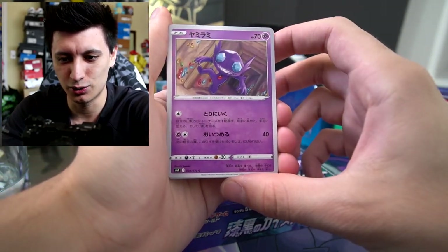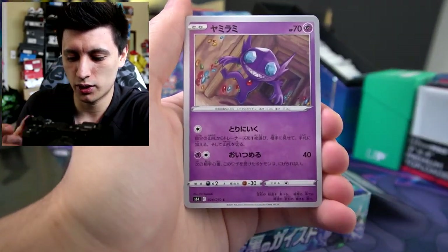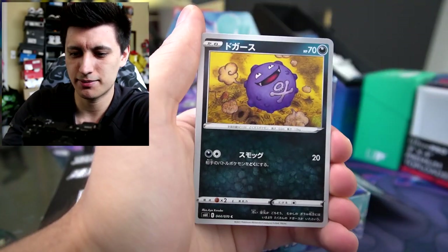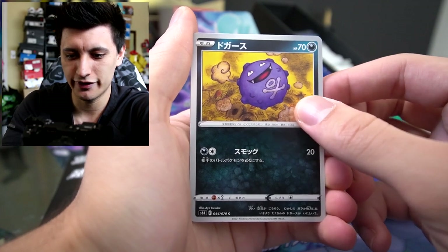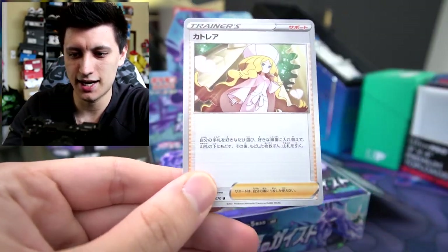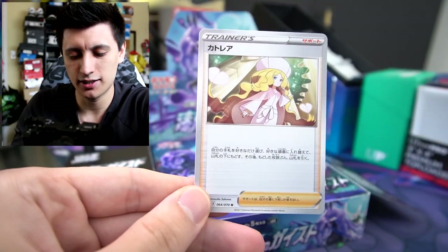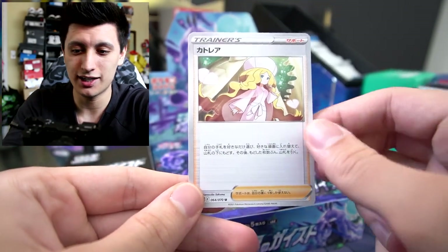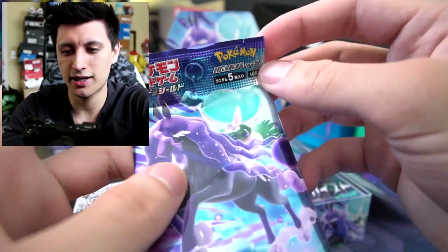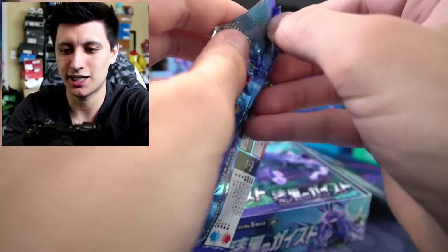Oh, Sableye — that art looks cool! Let me zoom in real quick. We got a Zebstrika, Koffing — that's some really cool art, I like that a lot. Talonflame. And a trainer here — is her name Caitlin? Not a full art, but I believe she is available as a full art in this set. That's the first pack — no first pack magic. Let's get to the second pack.